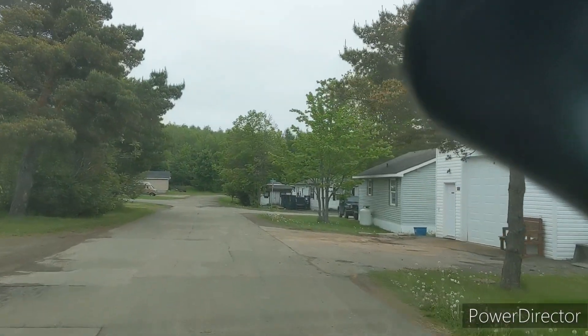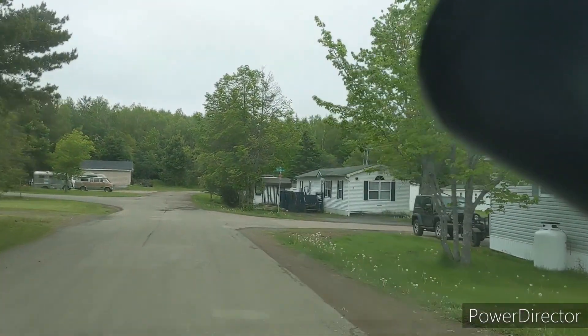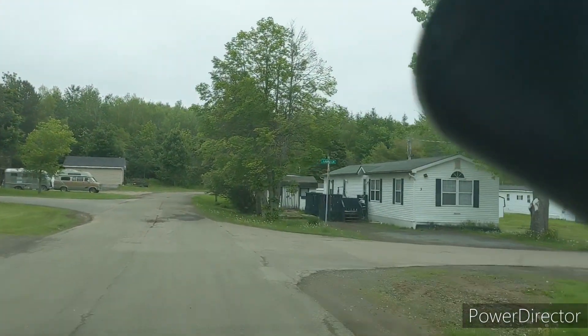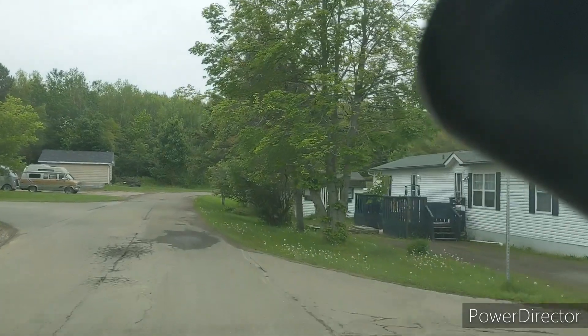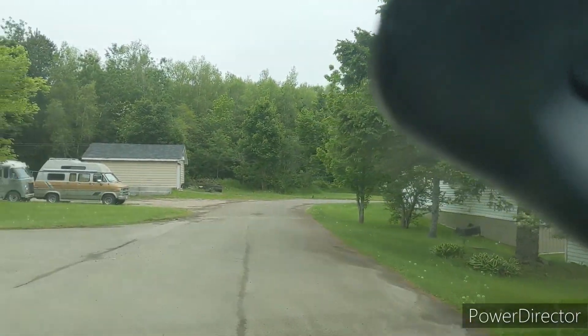I'm just heading back to Newfoundland — my daughter has just left her place and I figured I'd catch this little van here on video, just because it's so cool looking. Not the Chev one, but the one behind it. You'll see it when it makes this turn.